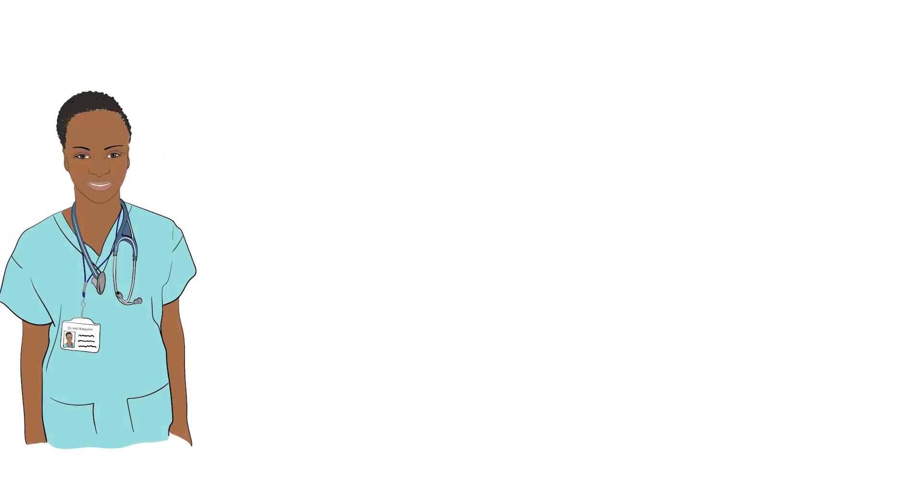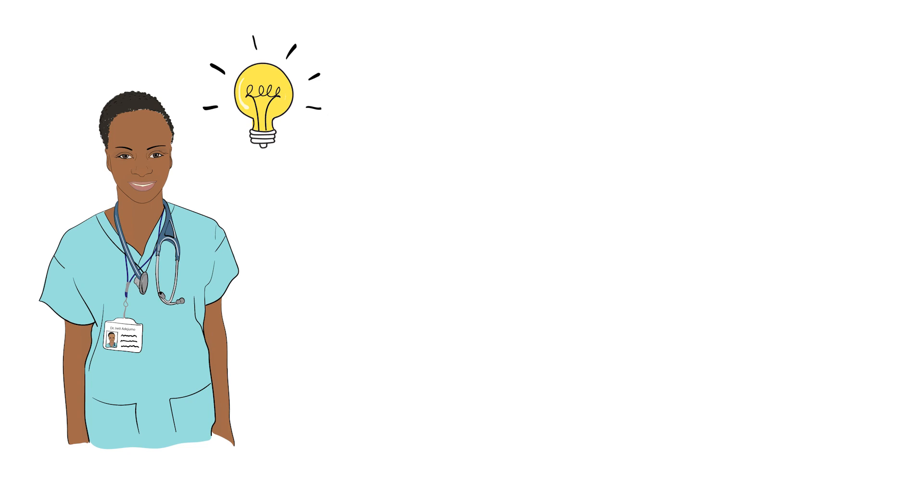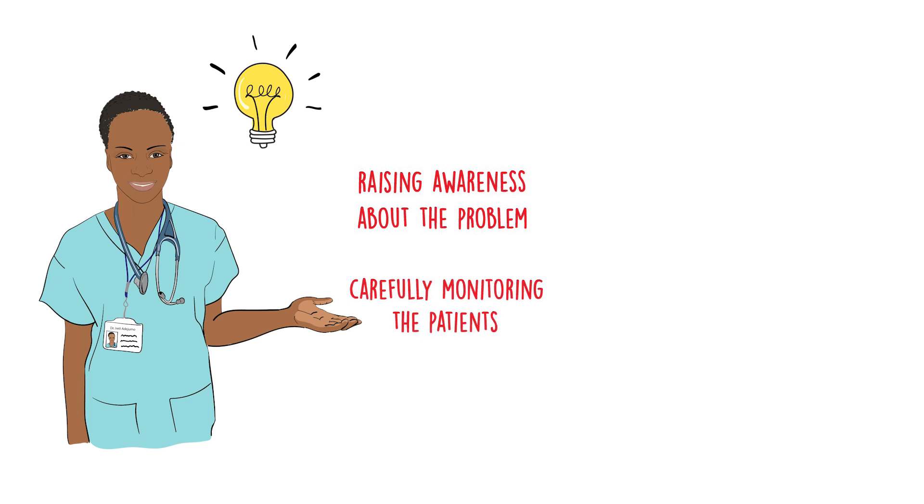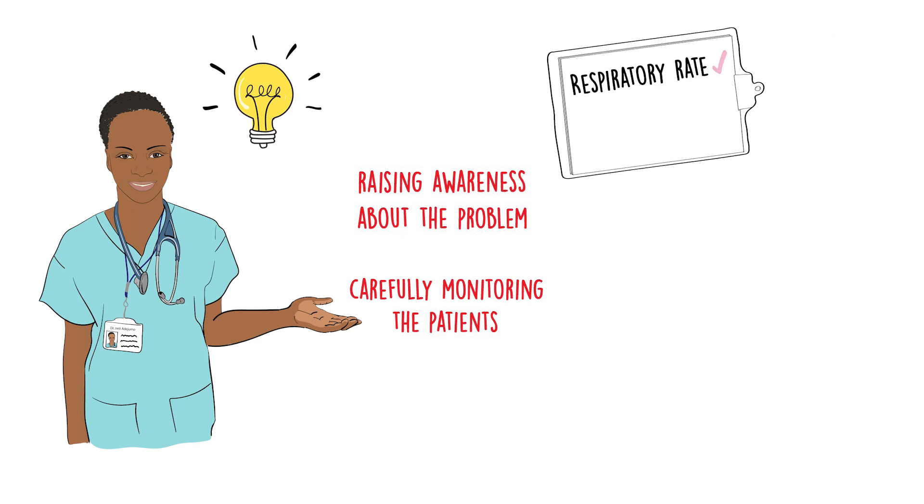So what can we do about it? In the short term, we can do what we're doing now, which is sharing the knowledge that pulse oximeters can overestimate blood oxygen saturations and that this is going to be a particular problem for people who have darker skin. In practice, we need to pay careful attention to other signs of how unwell a person might be, such as looking at their respiratory rate and, if in doubt, do an arterial blood gas.